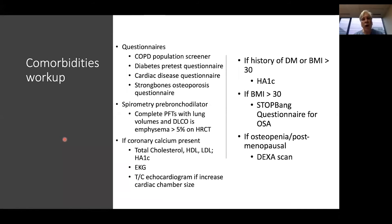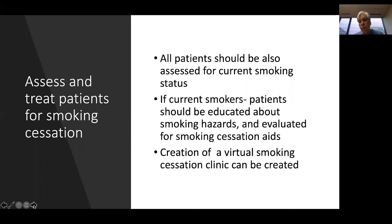To work up these comorbid conditions, there are validated quick questionnaires for COPD population screening, diabetes pretest questionnaires, cardiac disease questionnaires, and osteoporosis questionnaires that can take minutes to complete while patients wait for their low-dose CT scan. If screening questionnaire data are positive and HRCT findings are positive, further derivative studies — spirometry, coronary artery calcium assessment, and if osteoporosis or obesity are identified, workup for obstructive sleep apnea and osteopenia — can be performed. This serves as a gateway into global health assessment for patients eligible for low-dose CT screening.